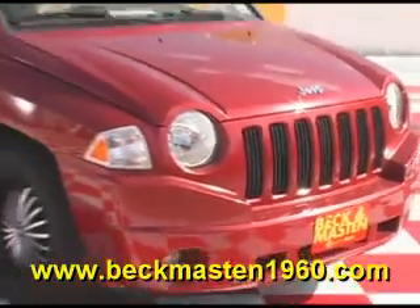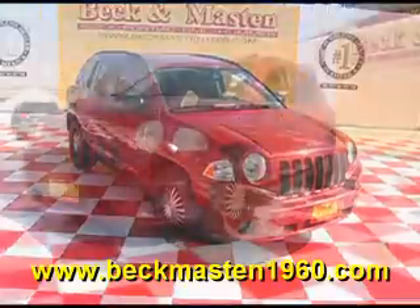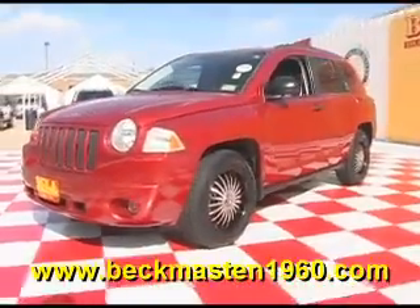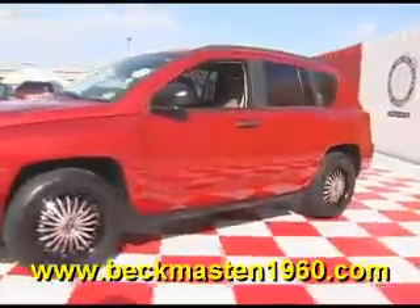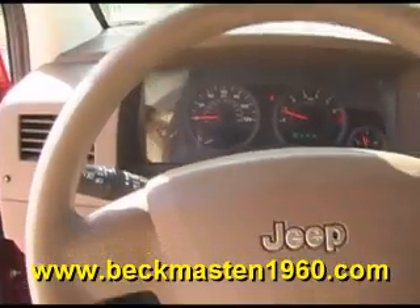Beckett Maston 1960 proudly presents this beautiful 2008 Jeep. It is nice and it runs like a dream, and features custom wheels and a CD player.